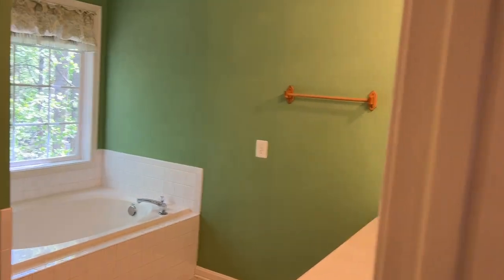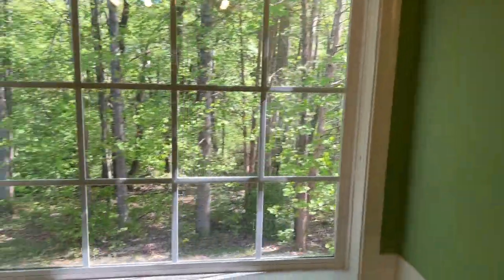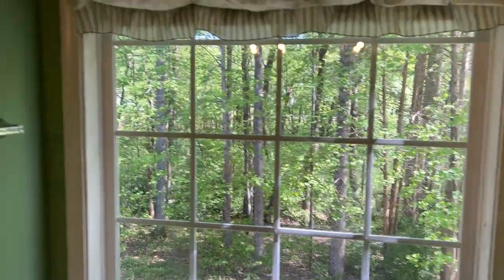Lots of closet space and a soaking tub, shower, lots of windows — rear-facing windows to green space.